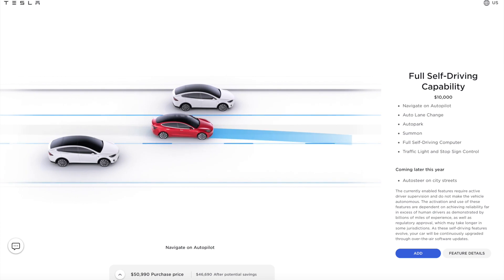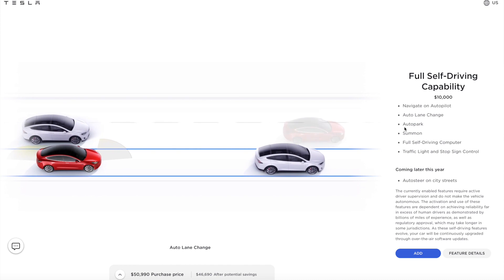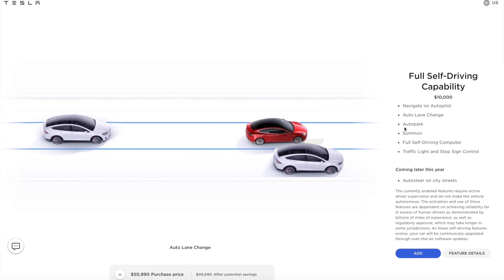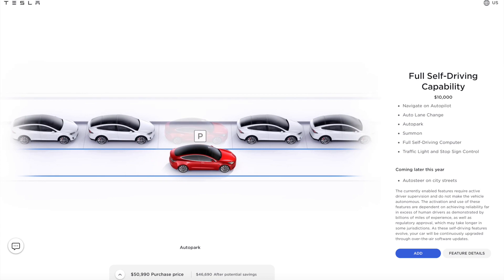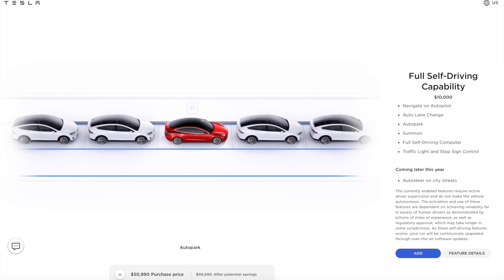Finally, it's the most controversial option at Tesla — full self-driving for $10,000. You're going to get navigate on autopilot, auto lane change, auto park, summon, traffic light and stop sign control, and later auto steer on city streets. I do not have full self-driving, and I had the option at $7,000. At $7,000, I did not think it was worth it. So at $10,000, I still say it's not worth it — this is my personal opinion.